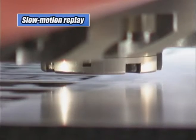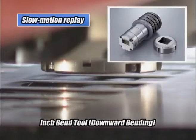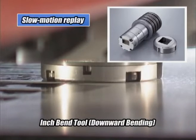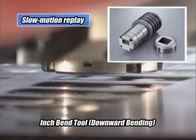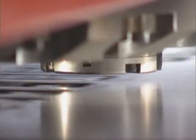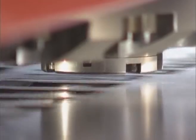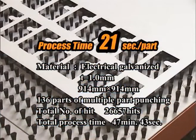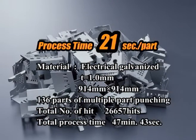The safety inch bend tool used for this process is 2-inch station size. 136 parts of multiple part punching can be completed in 47 minutes and 43 seconds — 21 seconds per part.